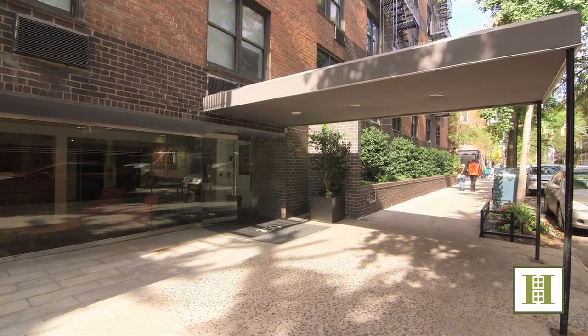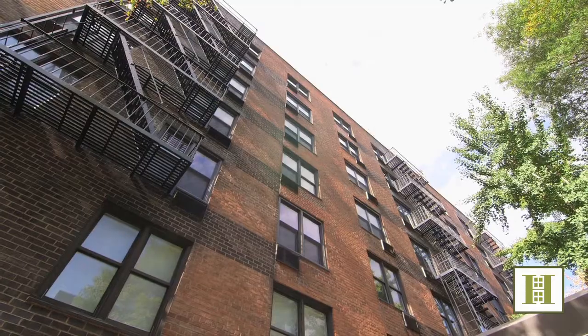Hi, I'm Ivana Taliamonte and I'm Kyle Haas, and we're with Halstead Property. Today we're touring a beautiful and spacious one-bedroom, one-bath apartment at 350 Bleecker.